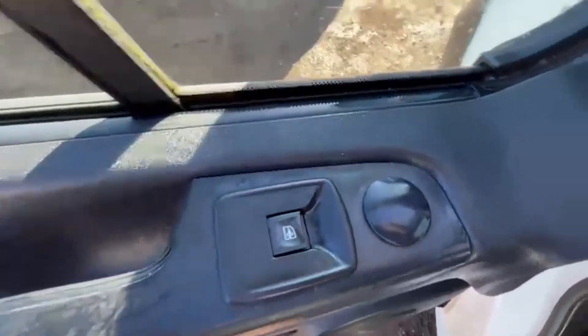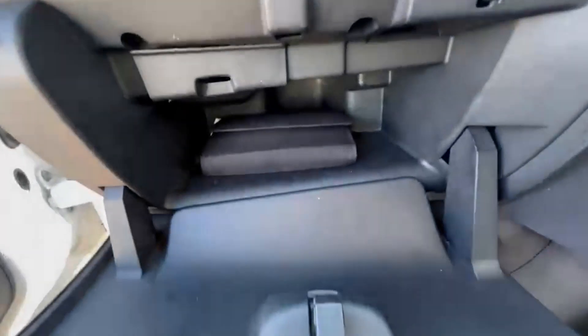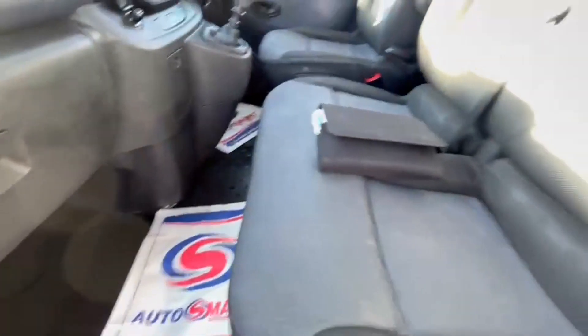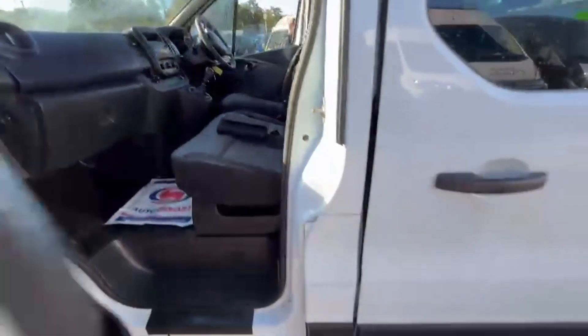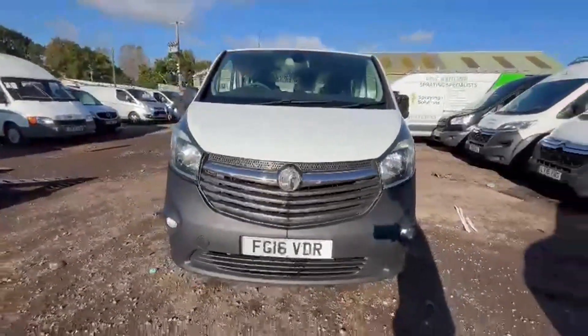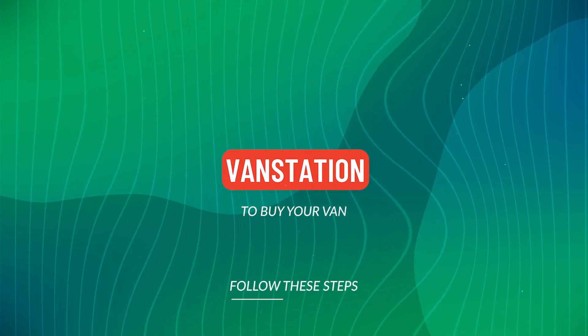Minibus features: two former keepers, air con, electric windows, two keys. EU status Euro 6, HPI clear. Click the link in the description for pictures and more info. Alternatively, call or WhatsApp us on 07401 199723.